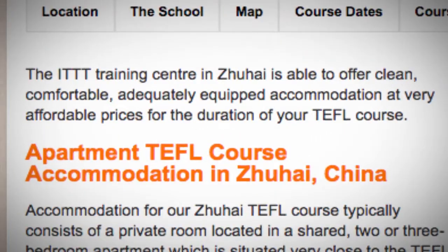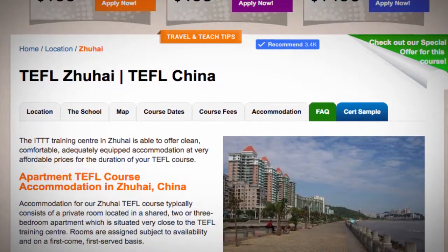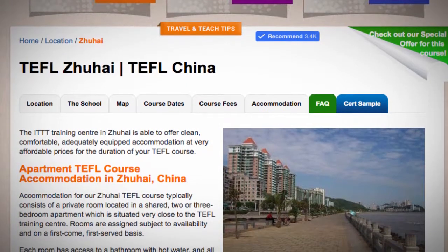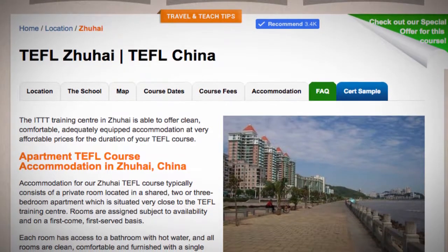Apartment TEFL Course Accommodation in Zhuhai, China. Accommodation for a Zhuhai TEFL course typically consists of a private room located in a shared two- or three-bedroom apartment, which is situated very close to the TEFL Training Center.